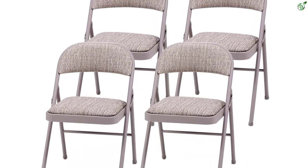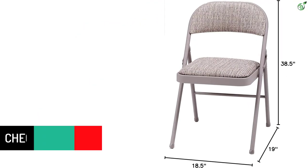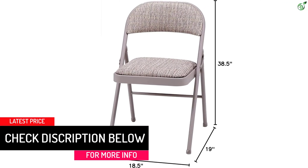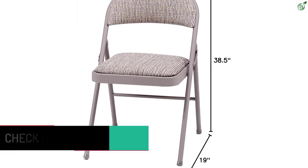The wipe-clean frame and washable fabric make for easy and quick cleanup. Additionally, this chair folds flat for convenient and compact storage. Whether you need extra seating for guests or want a comfortable chair for outdoor events, the Miko Deluxe Folding Chair is the perfect choice.